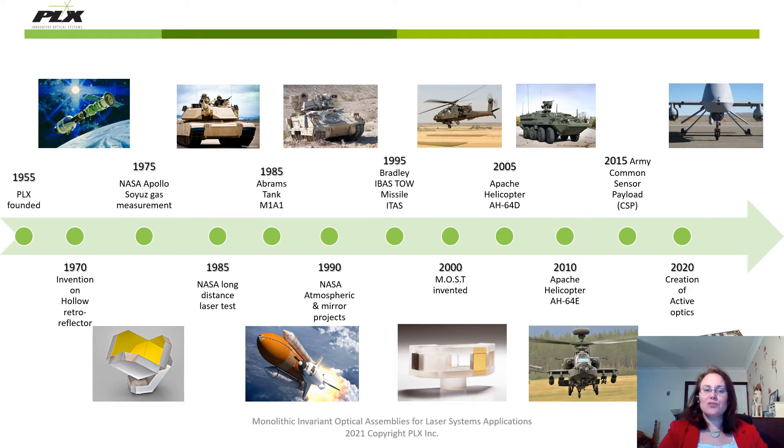Last year saw the acquisition of Reflex Imaging and the creation of our active optics department. This department will be focusing on integrating MEMS scanning technology into our existing portfolio and, more importantly, into the monolithic optical structure technology. I will talk a little bit about this toward the end of this presentation.